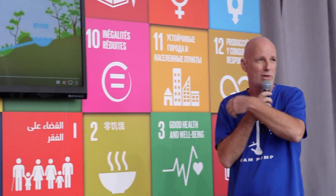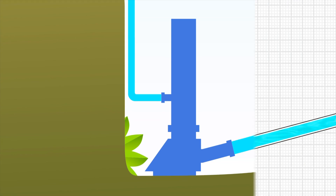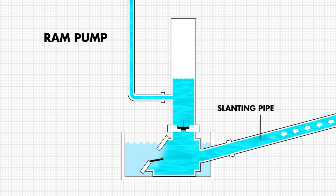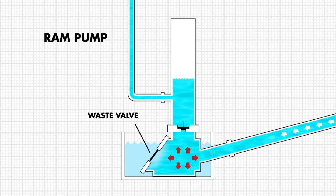In order for you to know what the technology is all about — because it's not really a well-known technology, it's a forgotten technology. From the river stream or spring, the water is delivered to the pump through a slanting pipe. The water is driven into the pump using simple gravity and closes the waste valve, creating a high pressure.